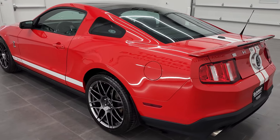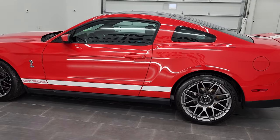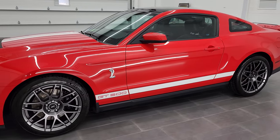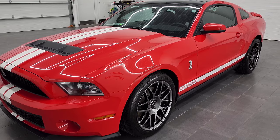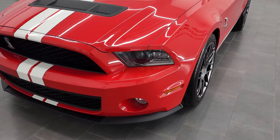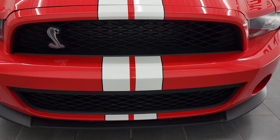This 2012 Ford Mustang Shelby GT500 has the 5.4 liter V8 supercharged engine with 550 horsepower. This car has been fully safety inspected by our service shop, has a fresh oil and filter change, all the fluids have been checked and topped off, and this car is 100% ready to go.